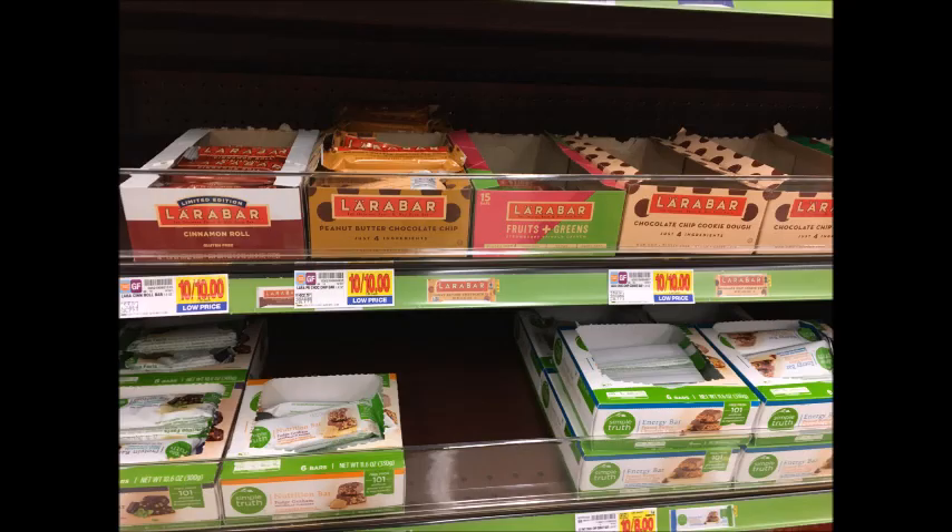The Lara Bars are 10 for $10, or a dollar each. Pick up two of them for $2, use the 50 cent off of two printable coupon that I'll have linked in the description box below, and you'll also get 50 cents back from Saving Star, making each bar only 50 cents.